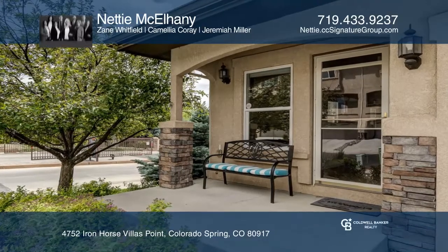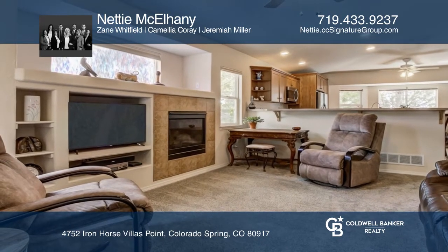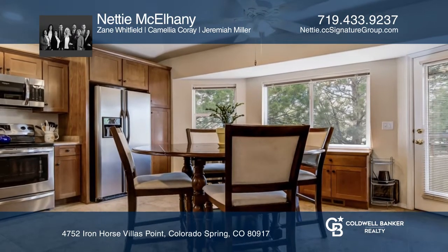This 3-bedroom, 3-bath townhome offers a living room with a gas fireplace. The kitchen hosts stainless steel appliances and upgraded pull-out organizational drawers in the cabinets.